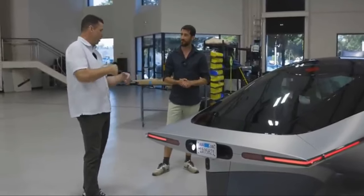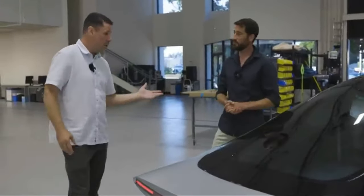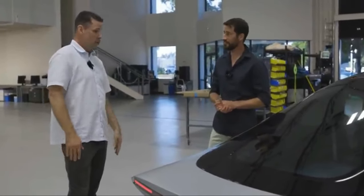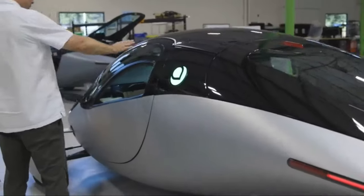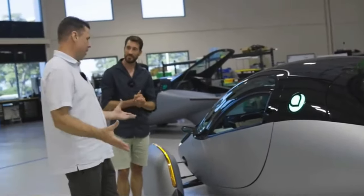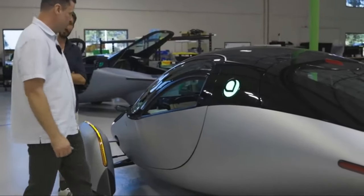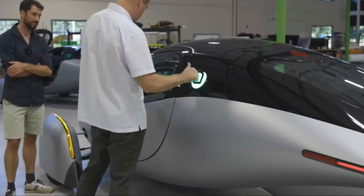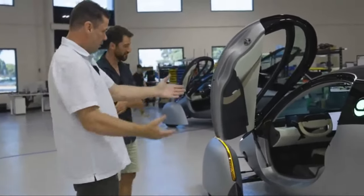Beyond its cutting-edge technology, the Aptera Solar EV offers impressive performance capabilities. The vehicle's lightweight construction and aerodynamic design contribute to exceptional efficiency, allowing it to achieve impressive range on a single charge. With its three-wheeled configuration, the Aptera offers a unique driving experience that combines agility and stability, making it well-suited for urban commuting and longer journeys alike.